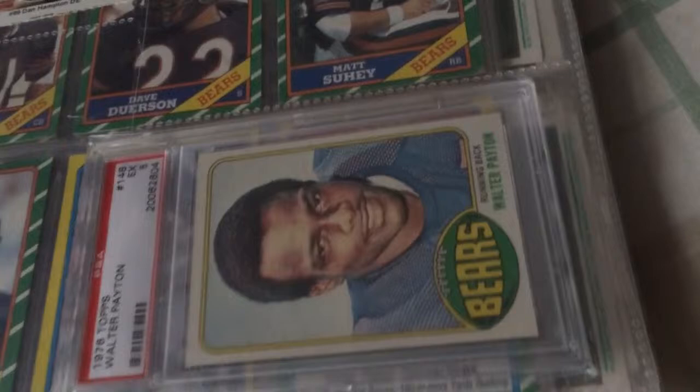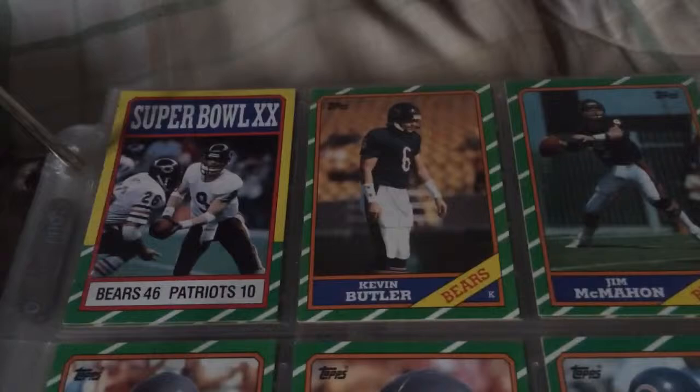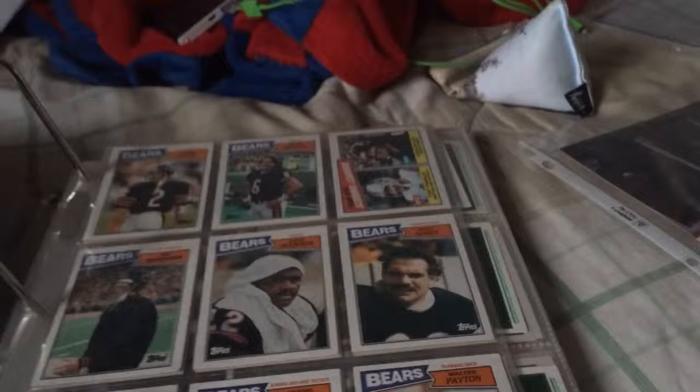All right, soon we're getting into the autographs. More Dan Hampton right there — cool coin. There's that one — a 1976 Walter Payton graded, excellent five in my opinion, should have been a seven but PSA doesn't listen to my opinion. I don't even own an account — I just got it, the guy gave it to me for free. 1986 Topps complete set.